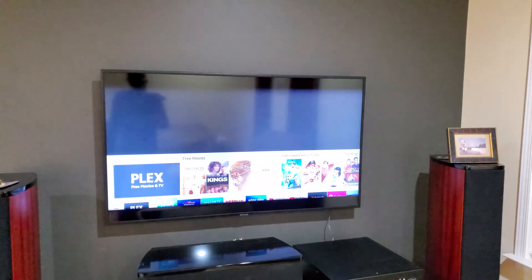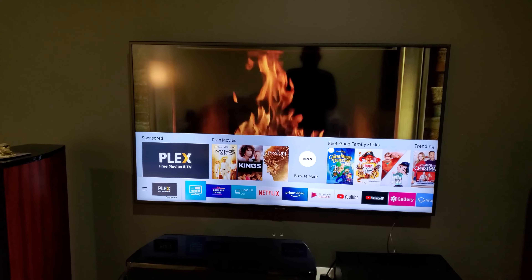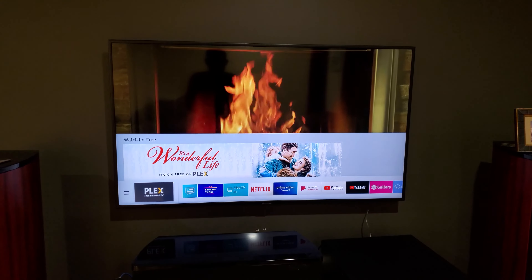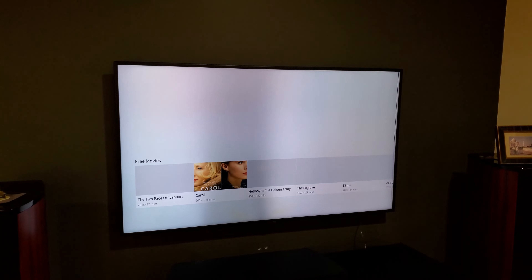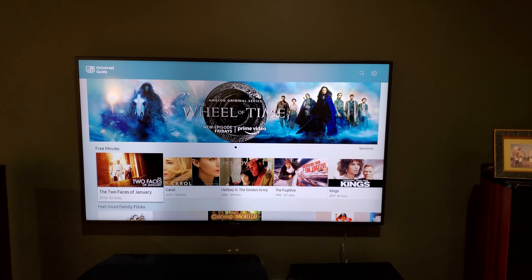It's the RU7100. I got it last July and this week I noticed black vertical bars appearing right in the middle of the screen. It's more pronounced on a lighter screen. You can see that it flickers for a while and then after some time kind of settles, but it keeps coming again and again.